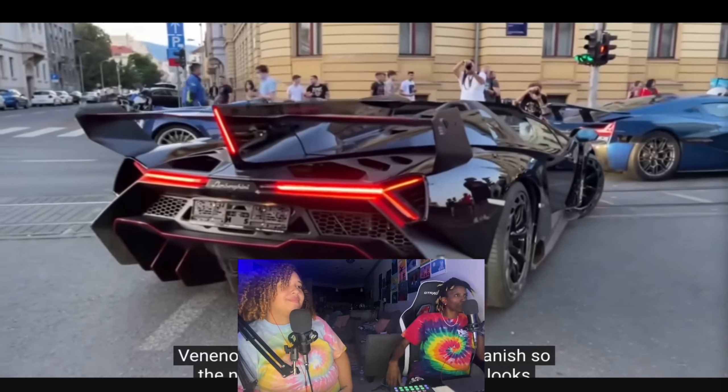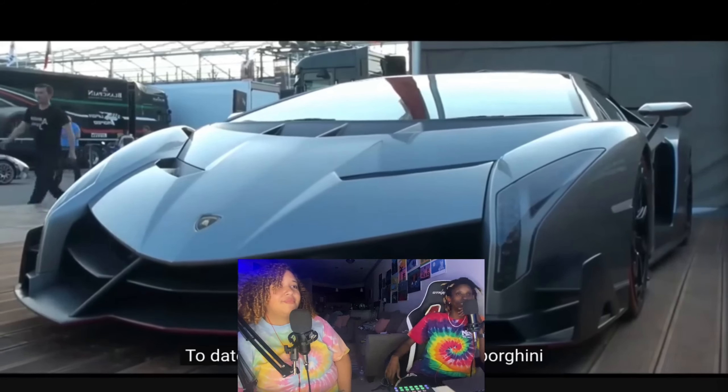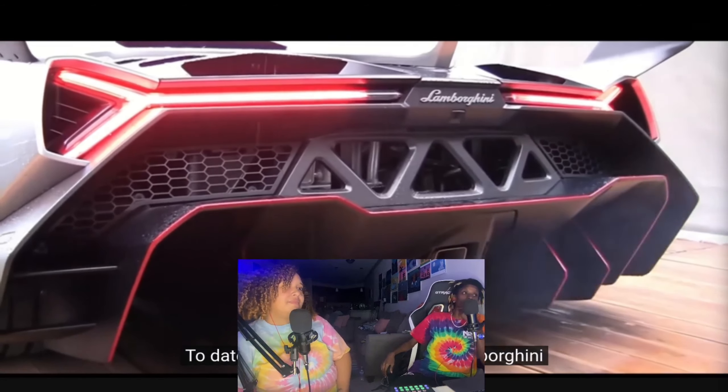Veneno means venom or poison in Spanish, so the name is fitting for a vehicle that looks this deadly. The reactors agree it looks like the most expensive Lamborghini ever, with one seeing Batman in the design.